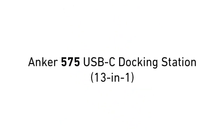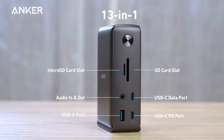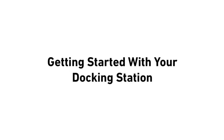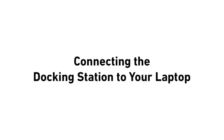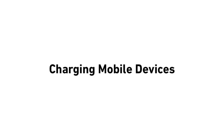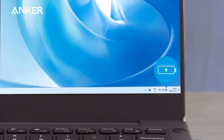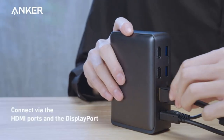Product 3 — Anker Docking Station: Anker 575 USB-C Docking Station, 13-in-1. Huge expansion: equipped with an 85W laptop charging USB-C port, an 18W Power Delivery USB-C port, a USB-C data port, 3 USB-A ports, 2 HDMI ports, a DisplayPort, an Ethernet port, SD and Micro SD card slots, a 3.5mm auxiliary port, and a DC input. Connect your laptop to the 85W USB-C port and your phone to the 18W Power Delivery USB-C port for simultaneous high-speed charging.